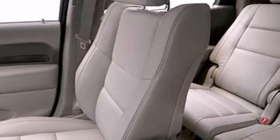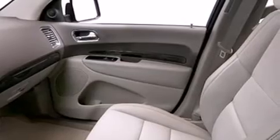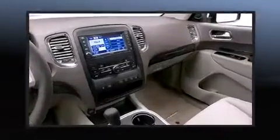Enjoy your favorite music via the stereo system, which includes a CD player with MP3 capability, a 30-gigabyte hard drive, and 9 speakers, providing excellent sound throughout the cabin.